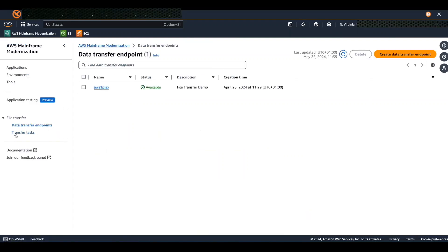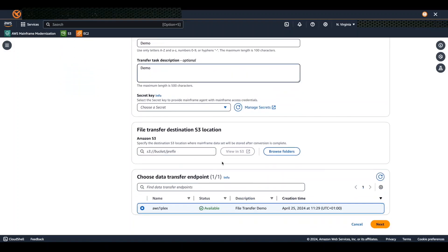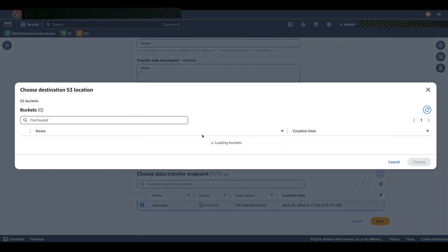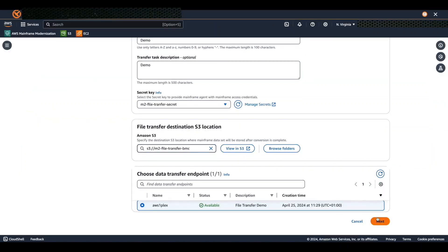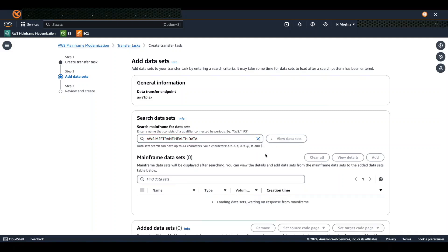Next, I'm going to create a transfer task to move my mainframe data set to Amazon S3. On the left-hand menu, choose Transfer Task and then choose Create Transfer Task. For the transfer task name, enter 'demo task' and in the description box enter a description. For mainframe credentials, choose the secret key that stores the encrypted mainframe username and password. In the S3 destination section, choose the S3 bucket where you want the file to be transferred, then choose Next.